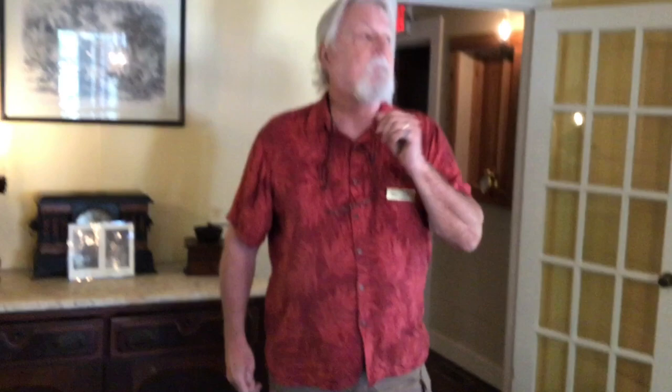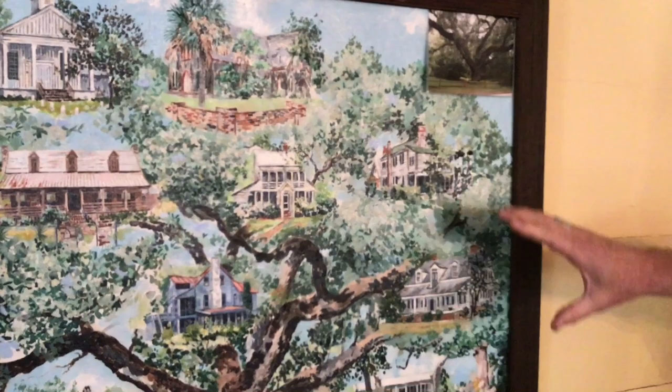Let's take a look at this picture here — this is of particular interest. This is the secession oak, along with the surviving homes and churches that were not burned by the Yankees in 1863.